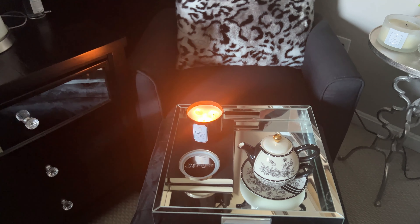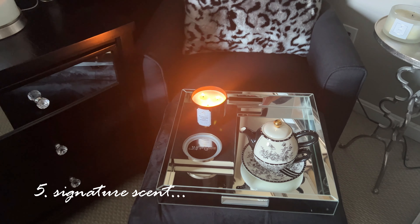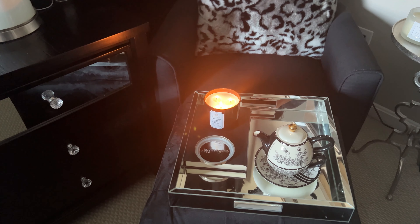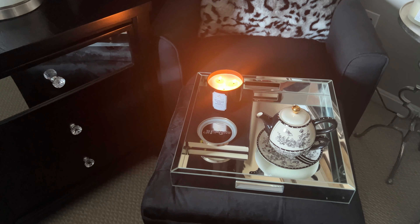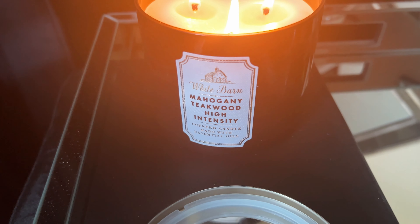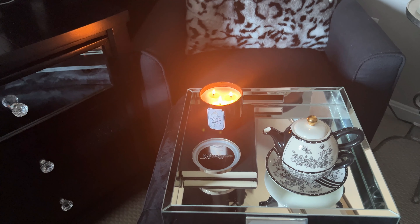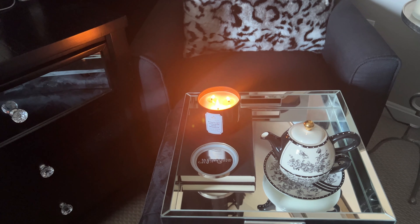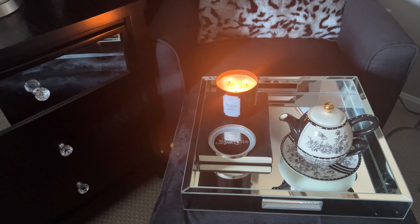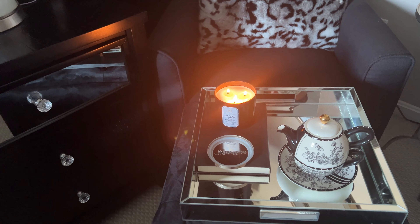Another way to give your bedroom a luxurious look is by having a signature scent — something that when you walk in, it triggers your senses and lets you know it's your downtime, time to relax and go to sleep. The thing that does that for me is this mahogany teakwood high-intensity candle. It smells so good — like a fireplace with that smoky, masculine aroma. It's just so calming and soothing, perfect for convalescing in my bedroom.